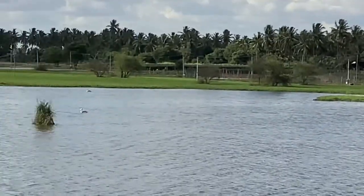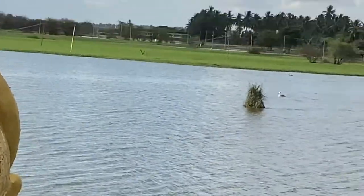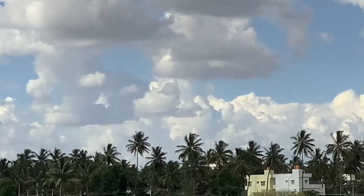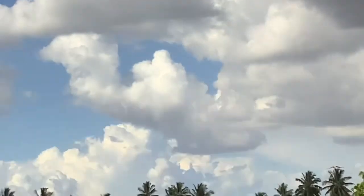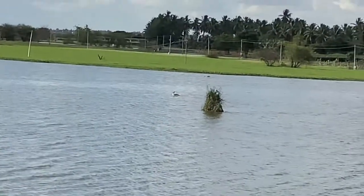Hostkote Lake is a small water body, but it still invites lots of birds, especially in the winter season when the birds come here to breed.